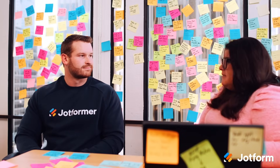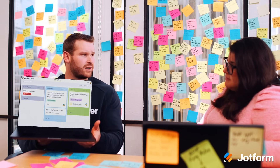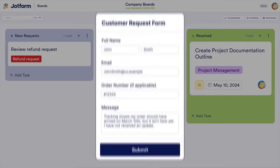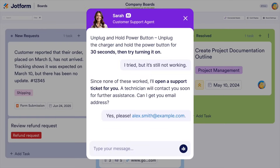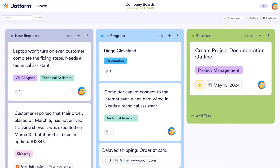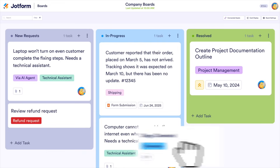There has to be a better way to manage all these requests. Why don't you just use JotForm Boards? It automatically generates actionable tasks from form submissions, workflows, and even AI conversations for easy tracking and team assignment, allowing you to manage, delegate, and collaborate on tasks in real-time, ensuring every customer request is captured and resolved. And best of all, look — no more sticky notes.